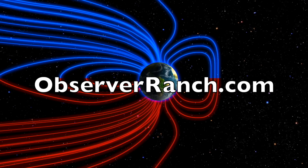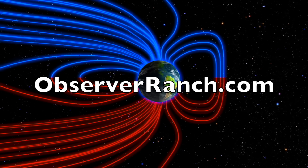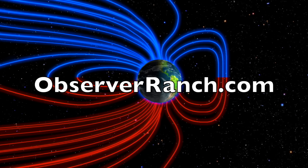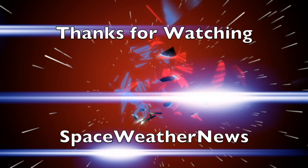We greatly appreciate your support. We'll do this all again tomorrow, right here. But right now it's 5:05 a.m. in the new Valley of the Sun. Eyes open. No fear. Be safe, everyone.